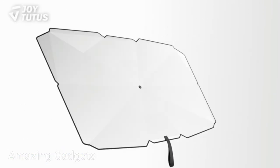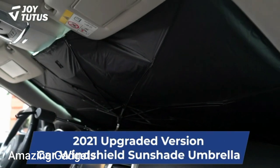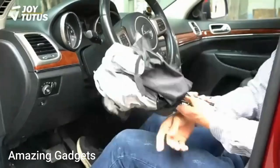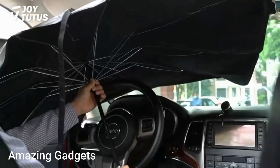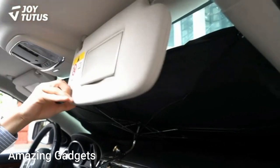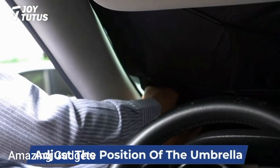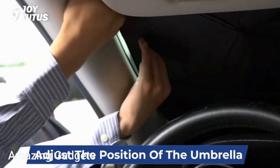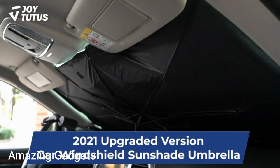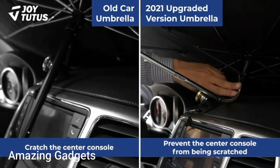Easy to store — can be placed in the car door, central console, and glove box. Note: suitable for most vehicles; please confirm the size before buying. The size of the car sunshade umbrella is 56 inches by 31 inches — a perfect fit for SUV or sedan. High quality: the wrapped umbrella stand will not damage the car interior or paint. Easy to use with non-destructive installation — complete the installation within a few seconds, no tools required.